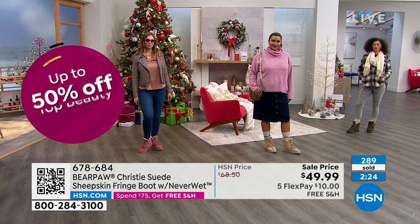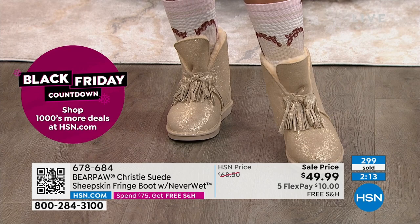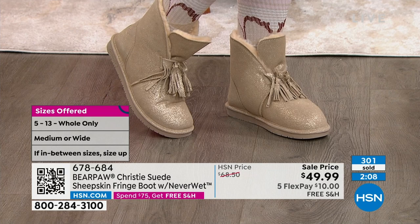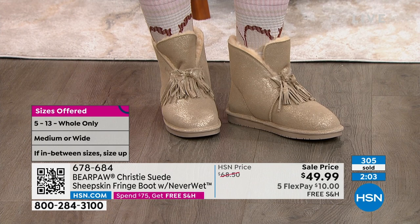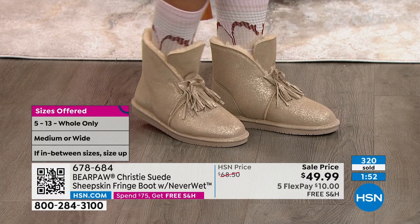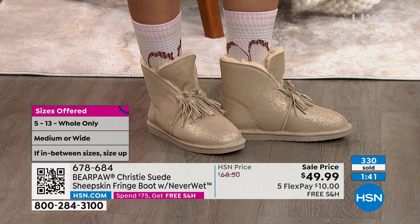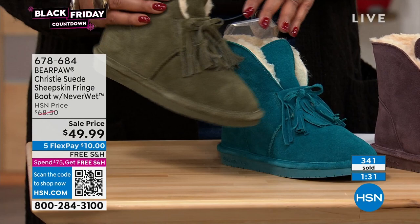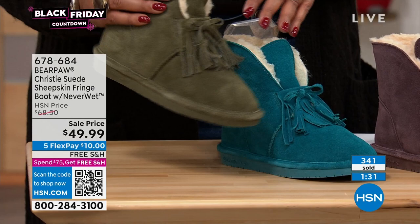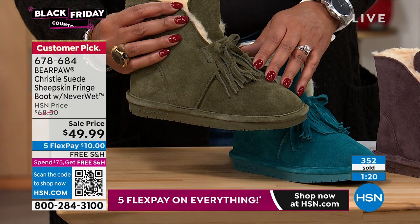I want to give some love to the pewter — I own the pewter in a different one called the pom-pom. I get lots of compliments because that pewter goes with absolutely everything and has a little bit of shimmer to it — it's fabulous, like a glass of champagne. We're very busy on the phones — we've sold more than 300 and counting. I would not wait on these. Size 5 to 13, whole sizes only, medium and wide available. 11-inch leg opening. The heel is .75, so right under an inch. The item number is 678-684. Put this in your cart and check out — only $10 to get home.